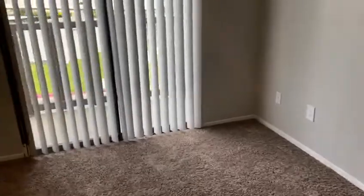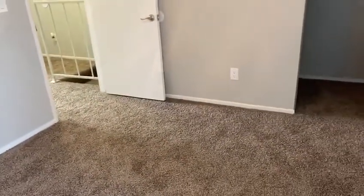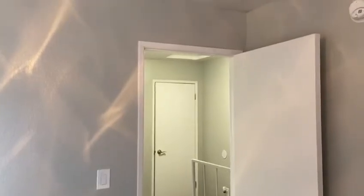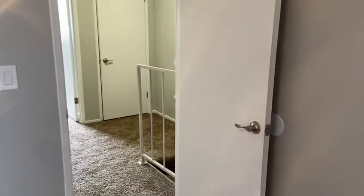The master bedroom includes a balcony, with enough room for a queen or king bedroom set, and quite a bit of closet space. Thank you for your time — we look forward to helping you here at our beautiful community, Oak Valley Apartments.